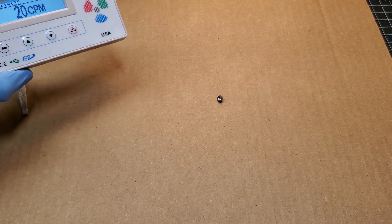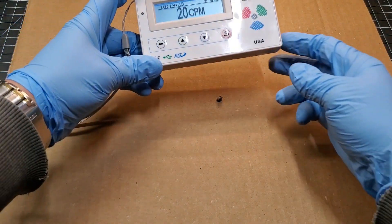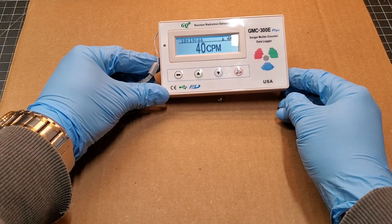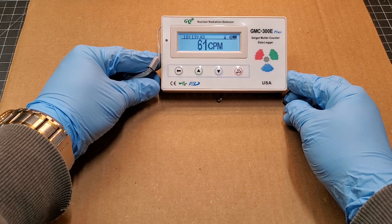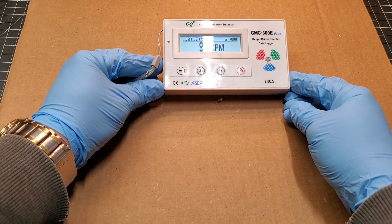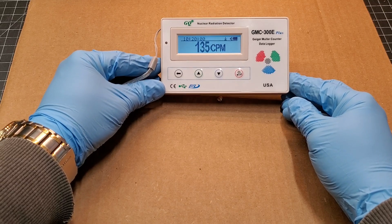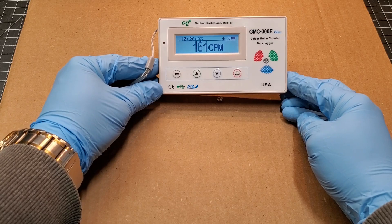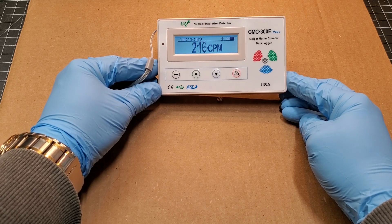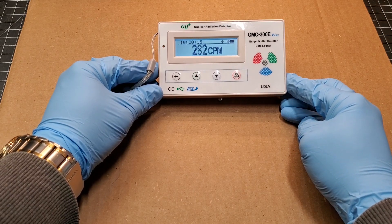Anything over your ambient radiation you're probably going to want to be a little cautious of. Anything over that 50 or so mark you're going to want to handle in a very safe manner. This will probably cap out around 700 CPM or so.